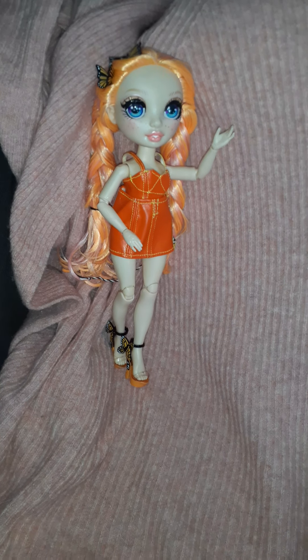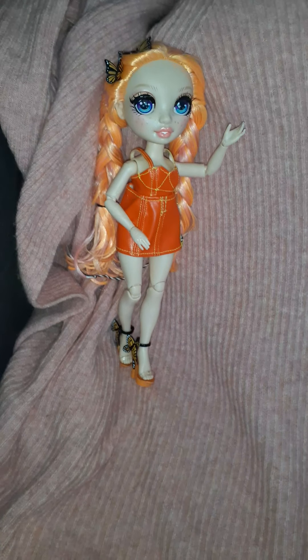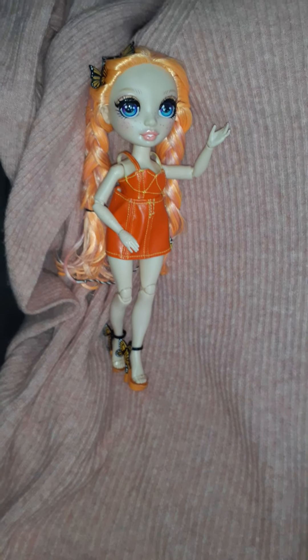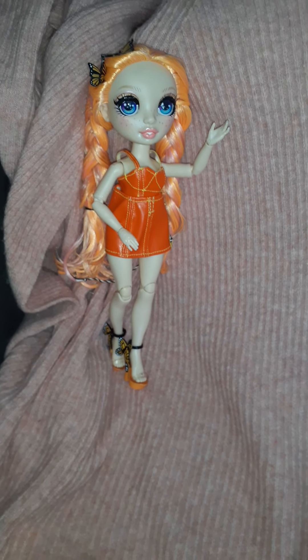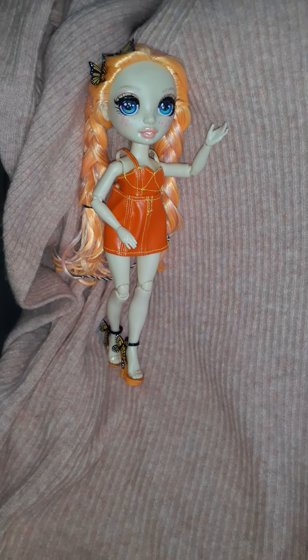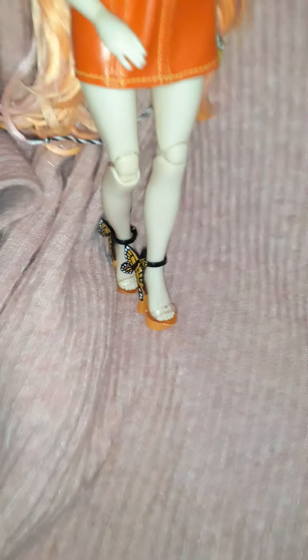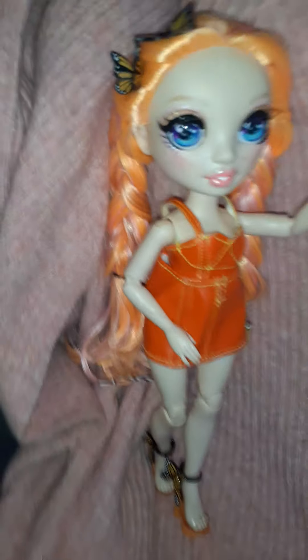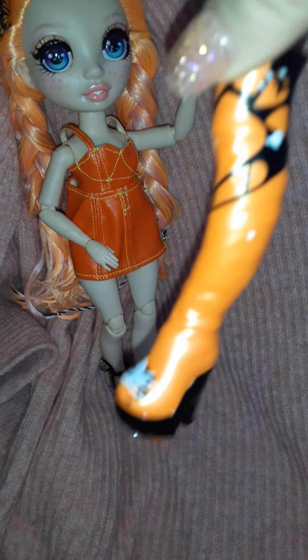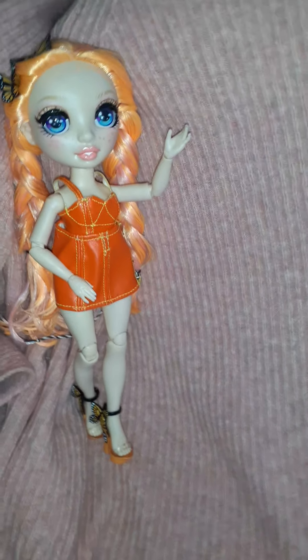So the first one I got was Poppy. I buy them all new in box because I want all their accessories, and even though she's not wearing everything right now, it's just because I was playing around with her outfit and her hair before I did this. Everyone knows I'm like a blue fiend and I did get Skylar and Ruby today.